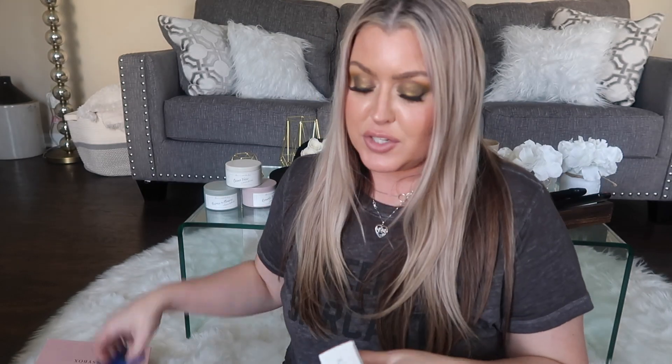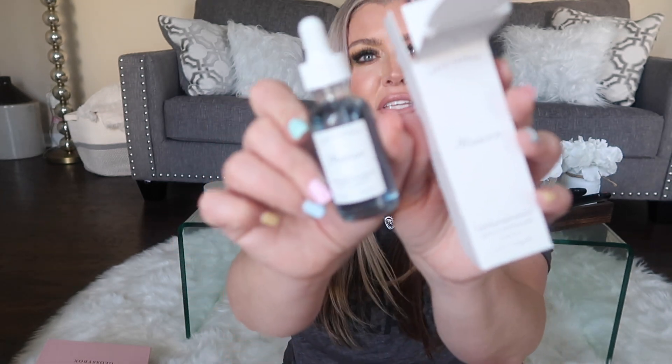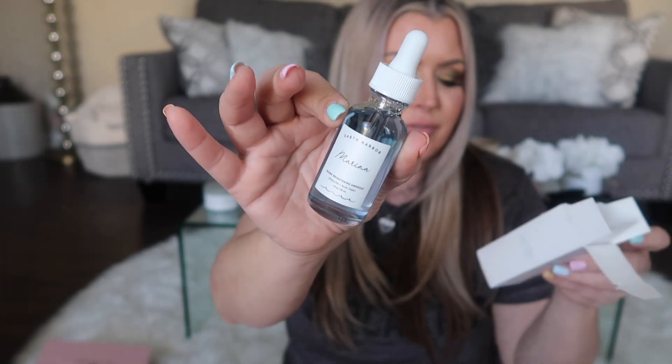Earth Harbor is everywhere. This is the Marina Biome Brightening — Earth Harbor has really, really good products. I've been very happy with all of them; there was one product I couldn't use on my face because it had coconut in it and broke me out, but overall great quality. They are cruelty-free as well. This has a retail value of $40, and again, this box is $25.